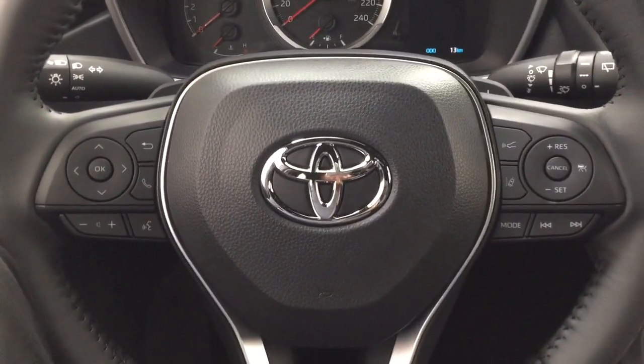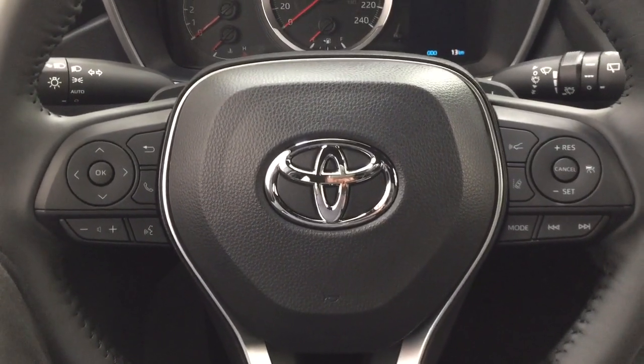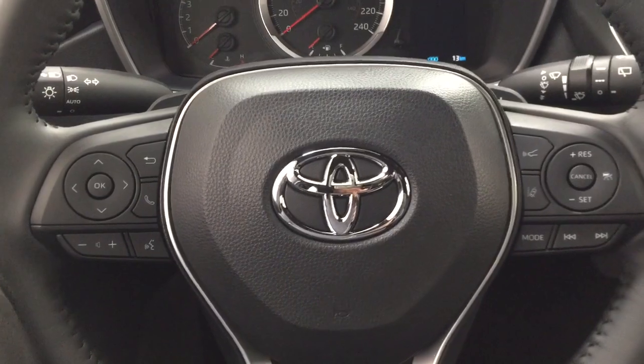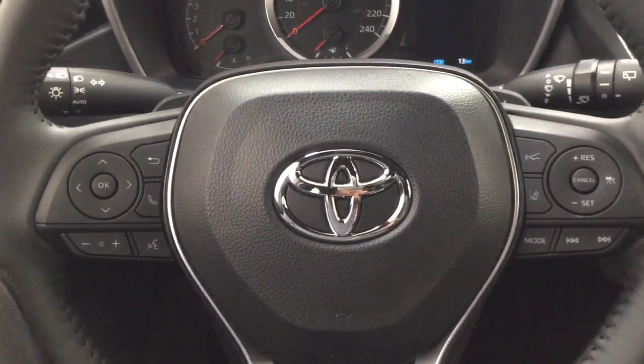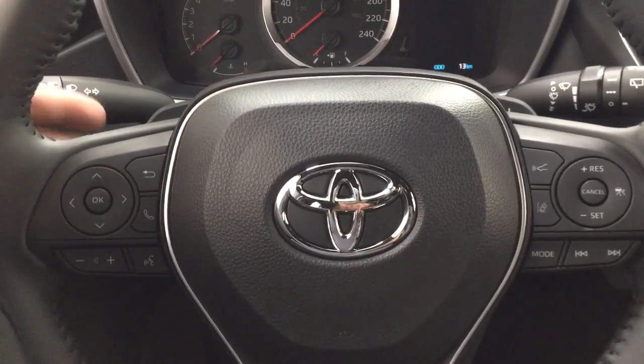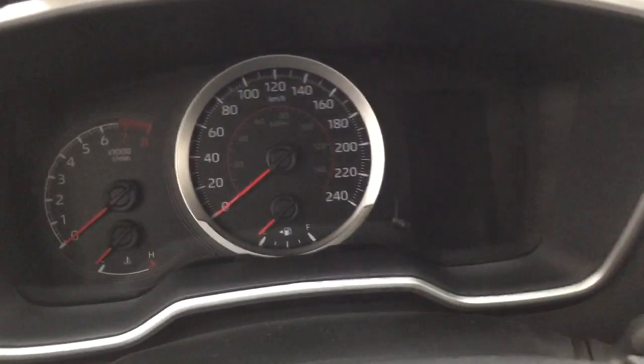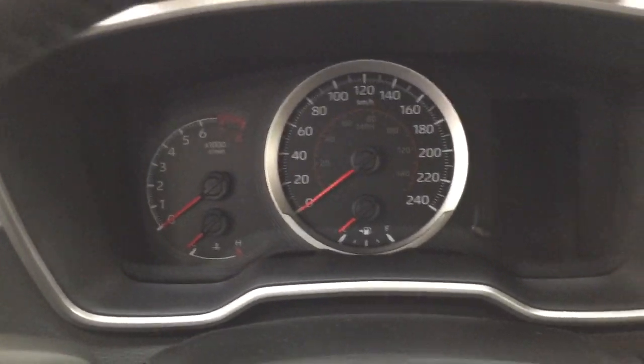A couple of the controls you'll see here on the steering wheel include your scroll function, Bluetooth connectivity, volume control, voice recognition, lane departure alert, cruise control, mode select, and seek function. It does offer the paddle shifters as well. And you do have the push button start, so all you have to do is put your foot on the brake, hit the push button, and it will start up for you automatically.